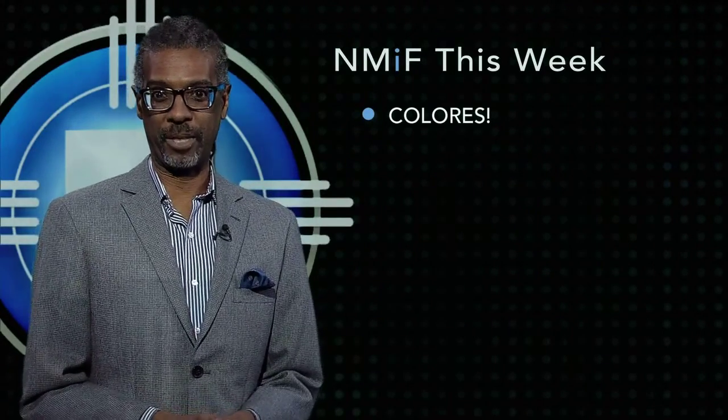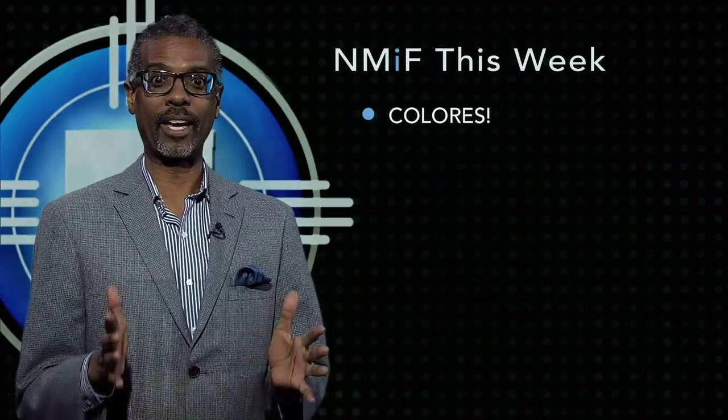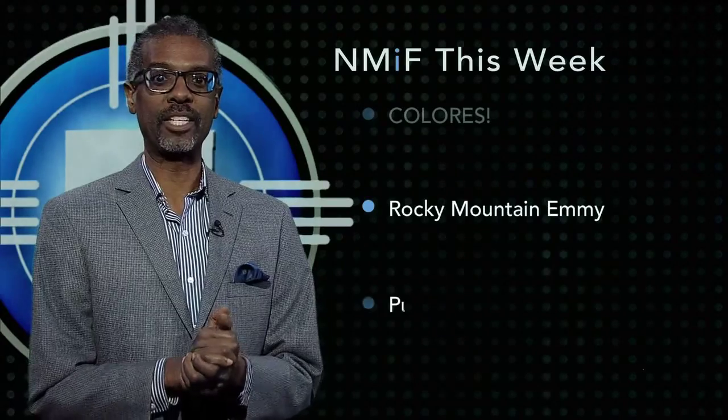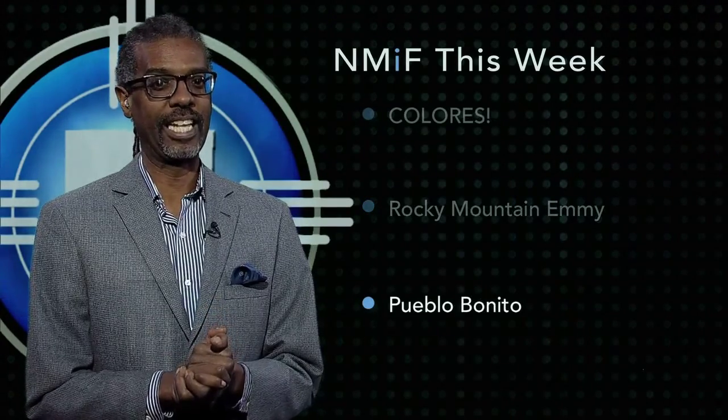Let's check out a notable piece from Colores, our arts program here at New Mexico PBS. Our colleagues won a Rocky Mountain Emmy Award in the Historic Cultural Segment category for their story on Pueblo Bonito, an important historical site in Chaco Canyon.